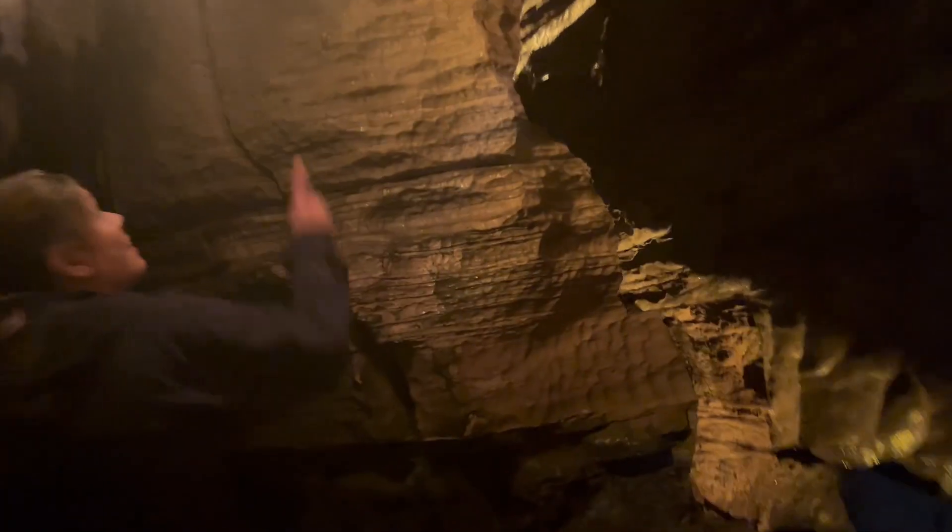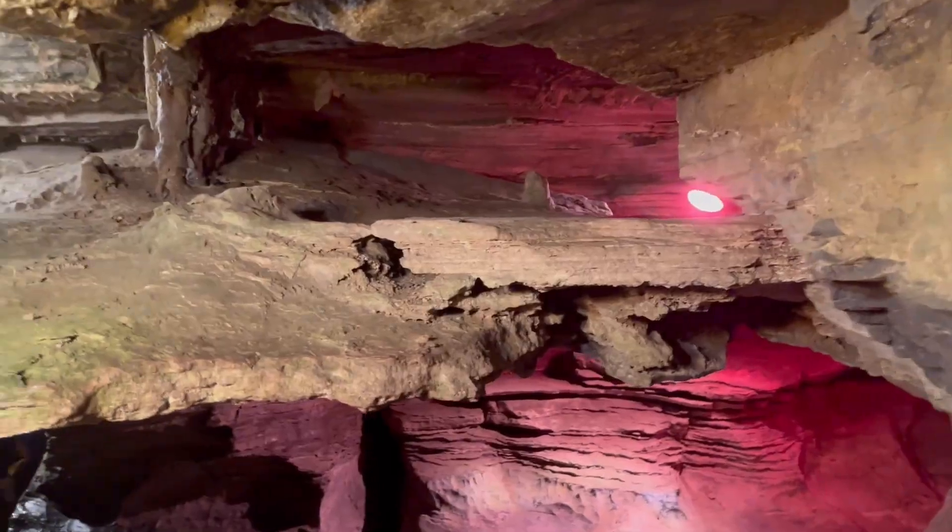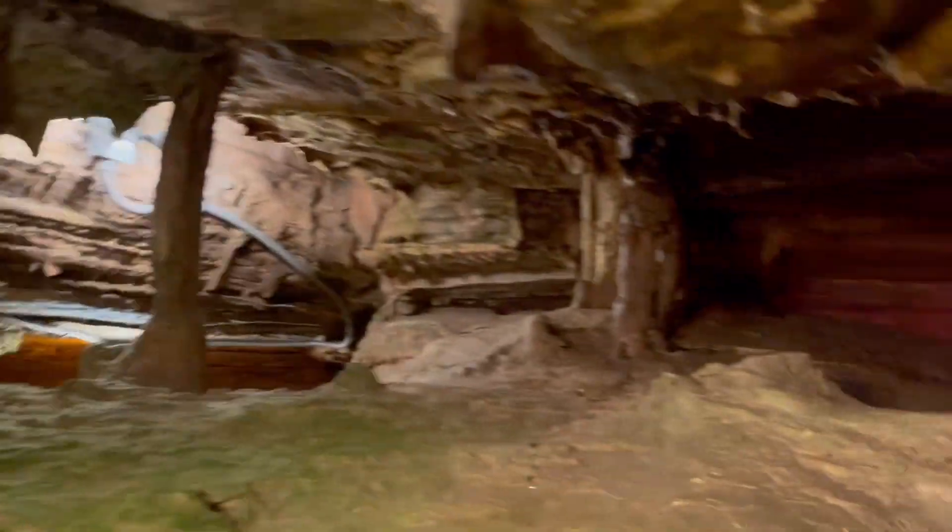Some parts of the cavern itself you literally have to stand sideways to kind of squeeze through. So no walkers, no strollers, and unfortunately no wheelchairs — it's just not large enough for that.